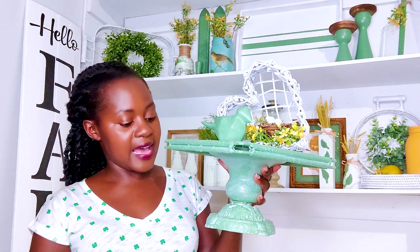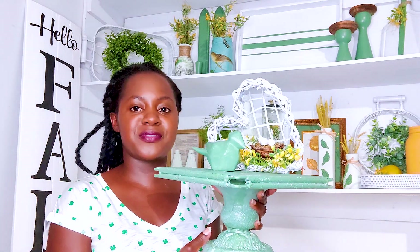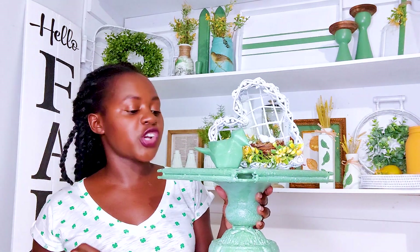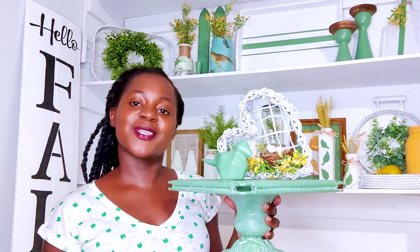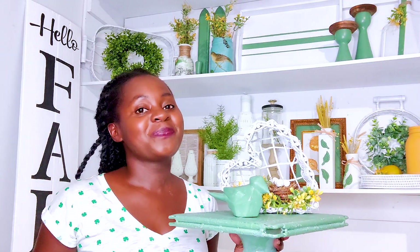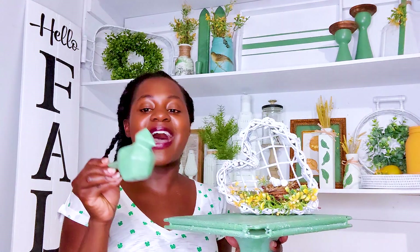Next we have this stand, this riser, which has been in the booth for a while. Originally it was a dingy brown and I had painted it white with black underneath, but it hasn't sold. This week I tried green paint with some white wax on it, hoping this will make it stand out - the greens have been selling really well for me, and green is my favorite color.